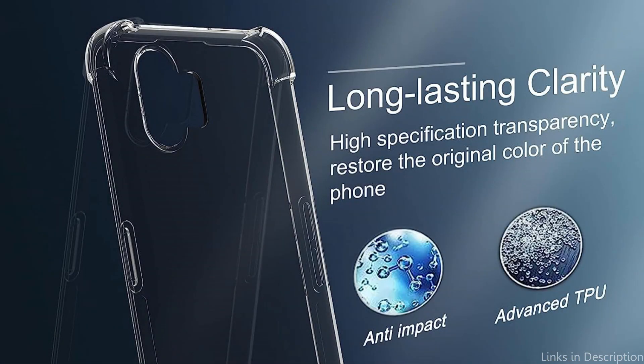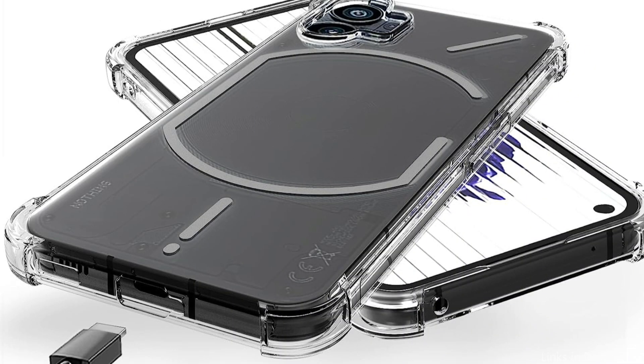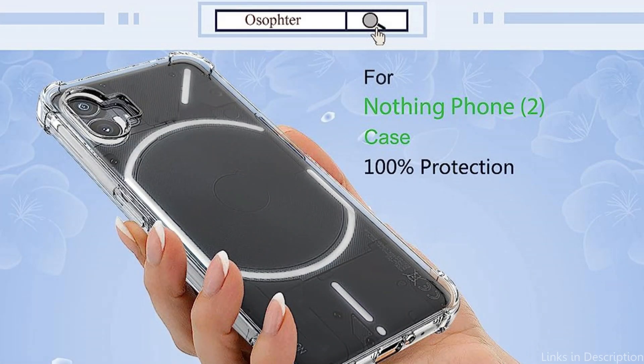The slim and thin structure case for the Nothing Phone 2 is made of superior shock-absorbing TPU and polycarbonate material, offering great flexibility and durability with a secure fit. Good protection is provided, particularly with robust bumpers along the corners. The edges are raised and the corners are reinforced to prevent the screen from damage when falling. Available in one color.